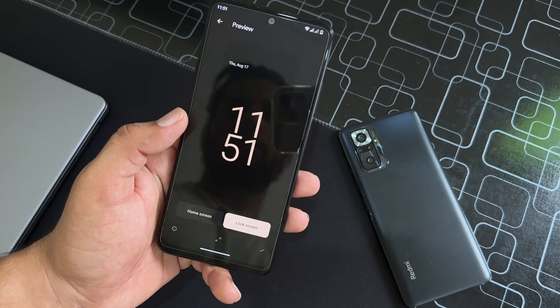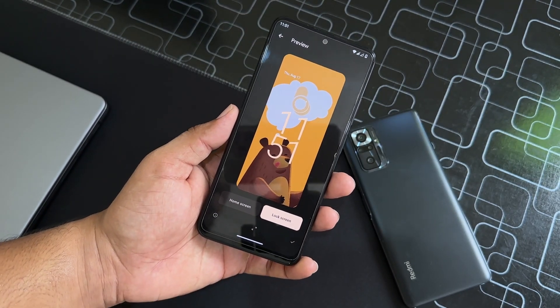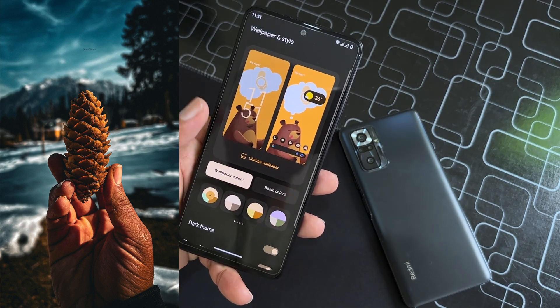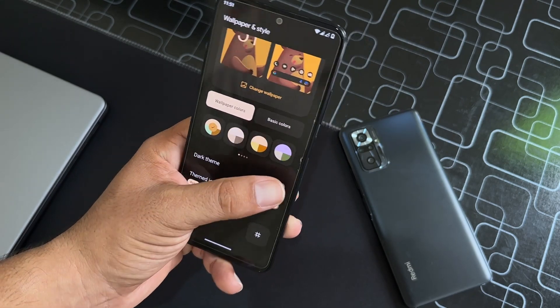Then we have Wallpaper and Style. From here you can change the wallpaper — only one wallpaper is pre-installed in this ROM. If you want to try my wallpaper, I will drop the wallpaper link in the description box. You can download it and set it on your home screen or lock screen.